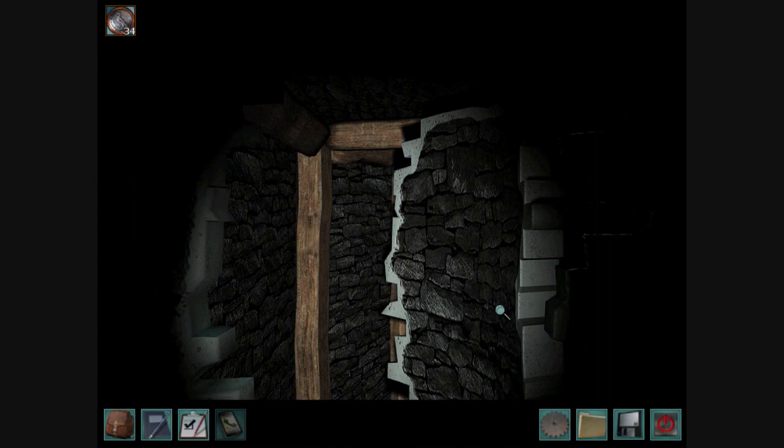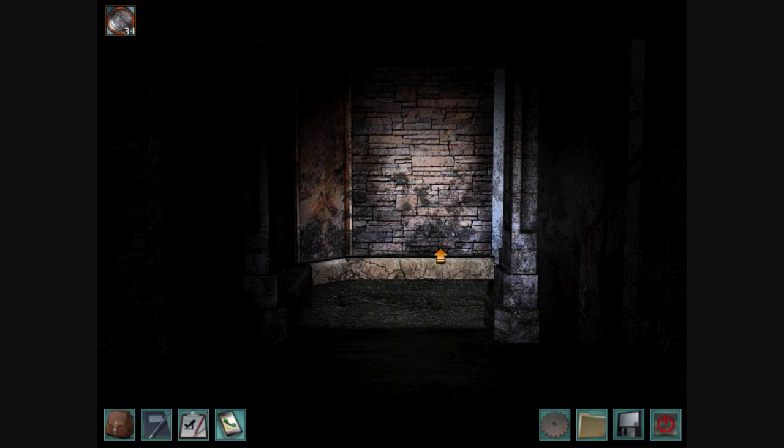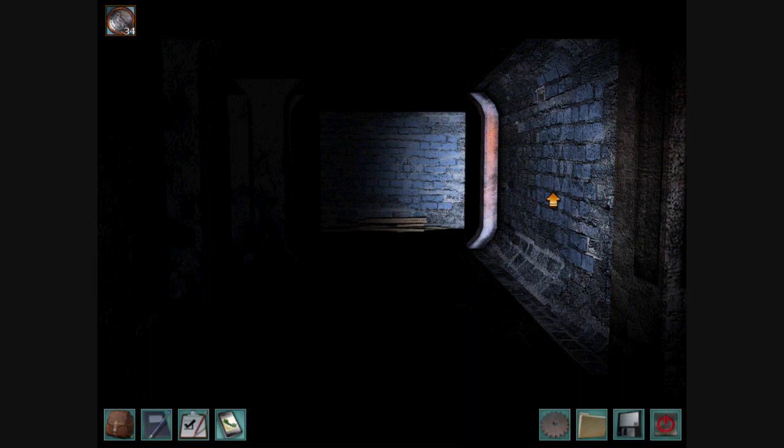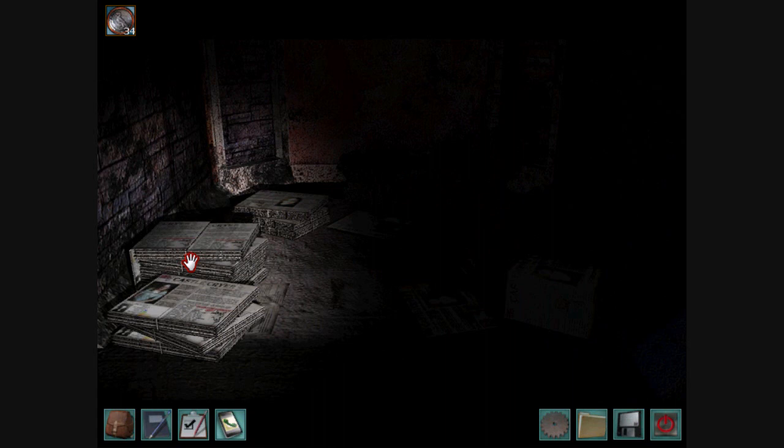I'd better take that stone tile with me. I don't want anyone following me through. So here we are in the hidden passageways. I'm going to explore these hidden passageways, and I know we have a map somewhere. I'm not exactly sure where. Hey, newspapers.